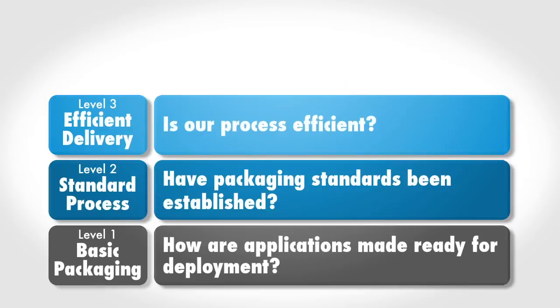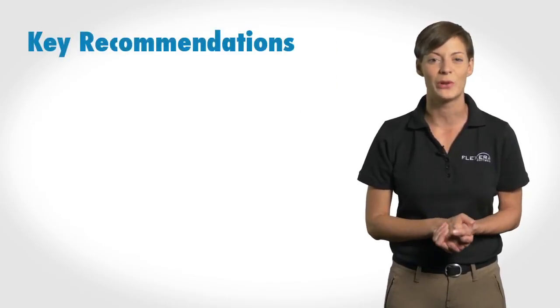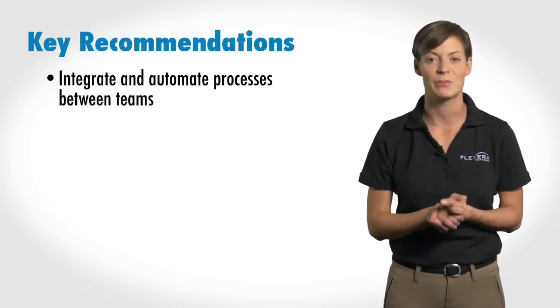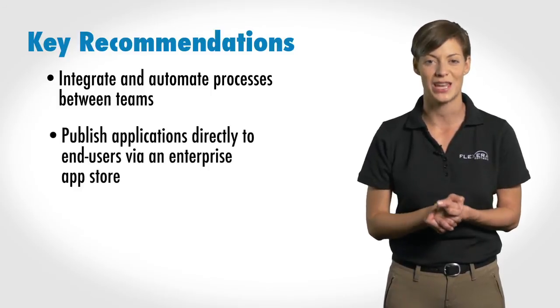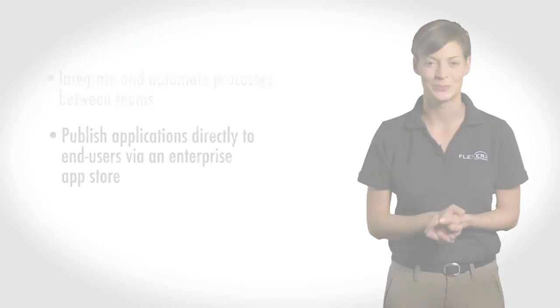The third level of maturity, efficient delivery, focuses on increasing efficiency and productivity in delivering applications. To that end, IT has established a single end-to-end application readiness process that includes comprehensive compatibility assessments. This process is integrated within and across steps, streamlining and integrating previously disjointed packaging and compatibility testing processes, and bringing together previously unaligned functional groups resulting in more efficient delivery with fewer costs. Key recommendations for organizations to move from level 3 to level 4 include integrating and automating processes between IT teams and related business groups, as well as publishing tested and approved applications directly to end users via an enterprise app store.